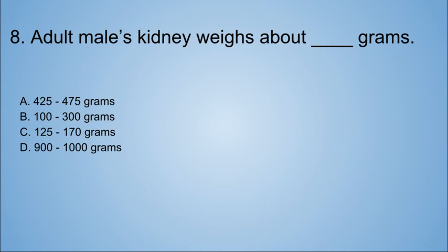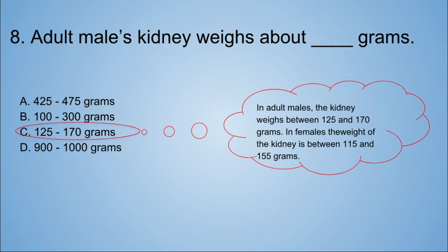Number eight: adult male's kidney weighs about blank grams. A. 425–475 grams. B. 100–300 grams. C. 125–175 grams. D. 900–1,000 grams. I'll go with A — 425–475 grams. I got it wrong! The answer is C: 125–170 grams. In adult males, the kidney weighs between 125 and 170 grams. In females, the weight of the kidney is between 115 and 155 grams.